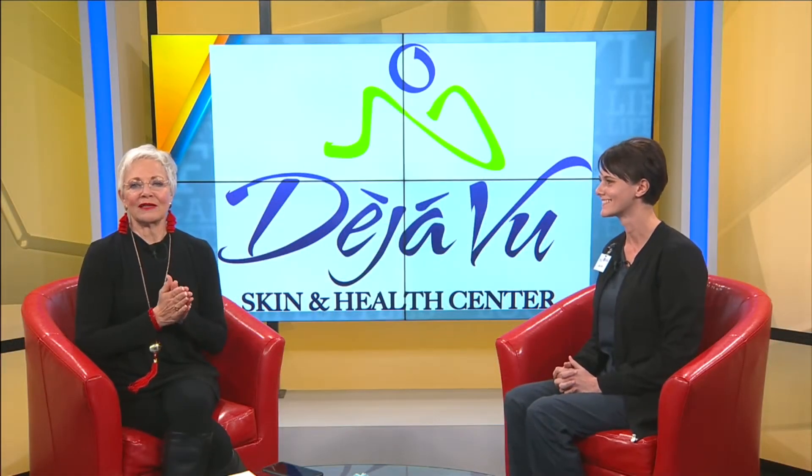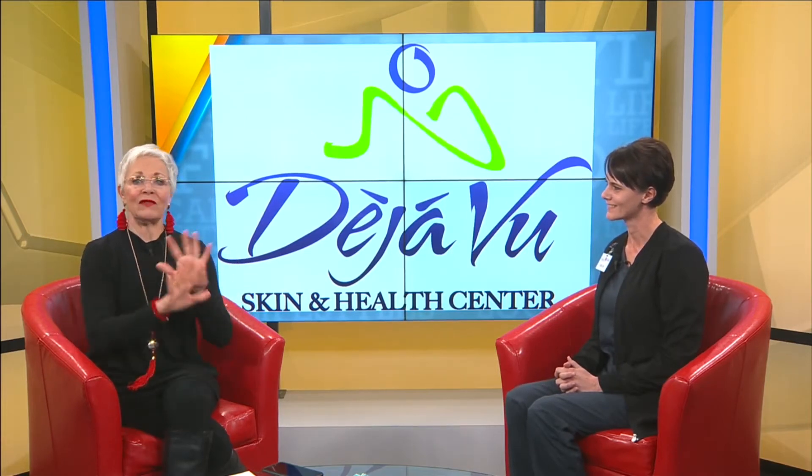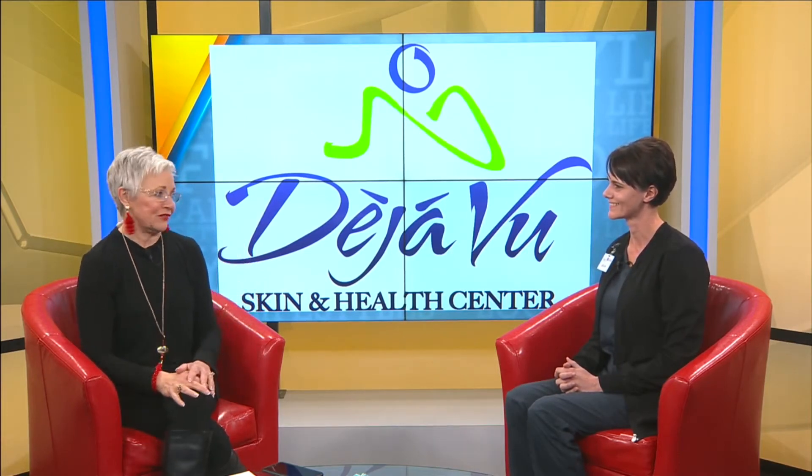Julie Evans is back. She's a nurse at Deja Vu Skin and Health Center, and she's here to invite you to a big event called Lose Your Muffin Top.